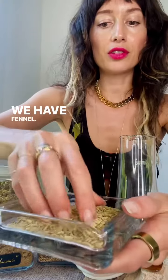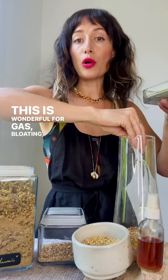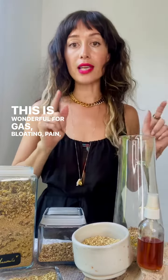We have fennel. This is wonderful for gas, bloating, pain, and digestion overall. So aromatic — it's really going to add to the flavor of the tea as well.